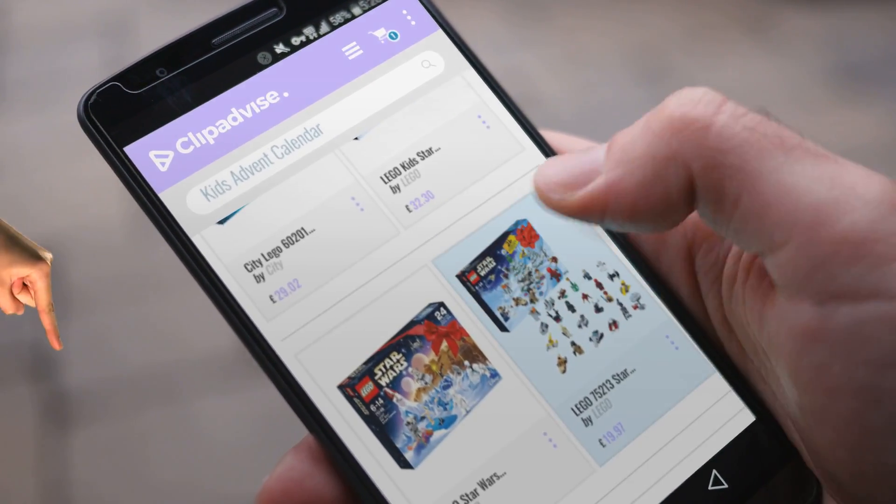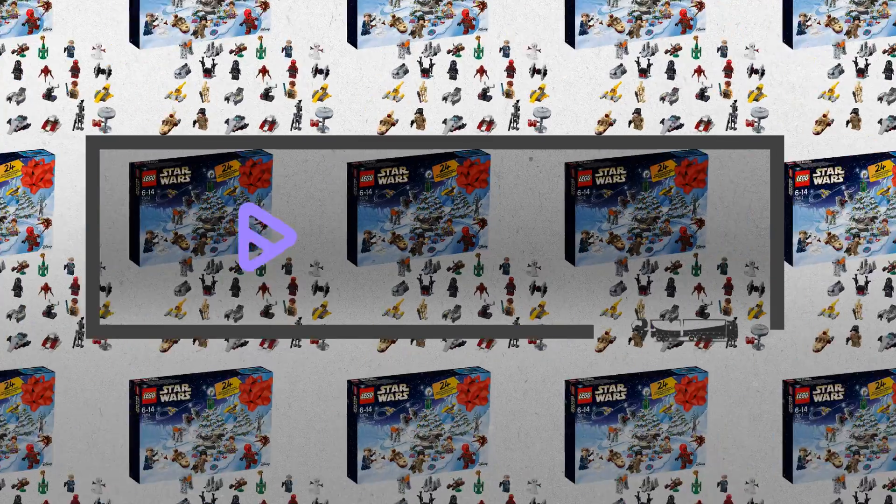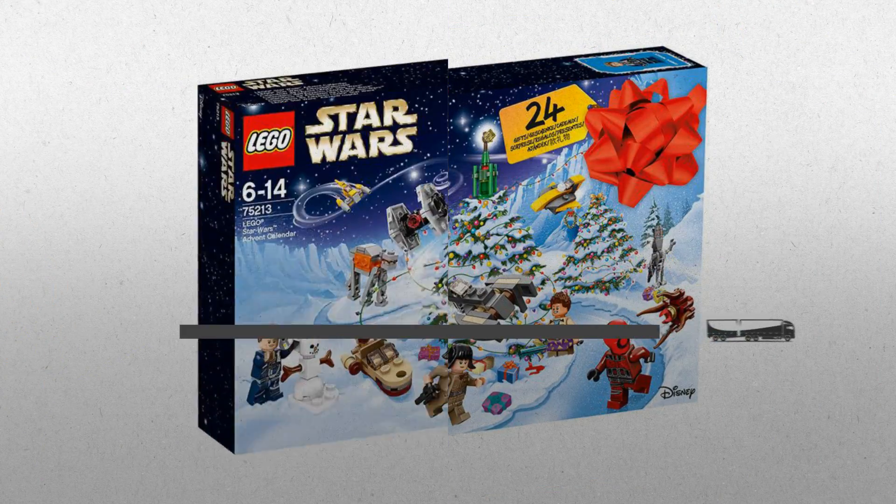Hi, my name is Emma. And I'm here to share with you our Top Kids Advent Calendar Collection. At any time, just click this banner and get real-time deals on your favorite products.